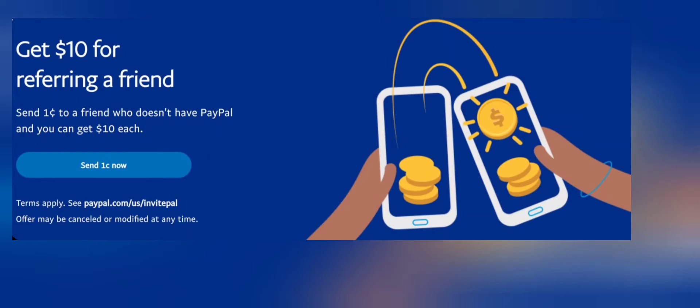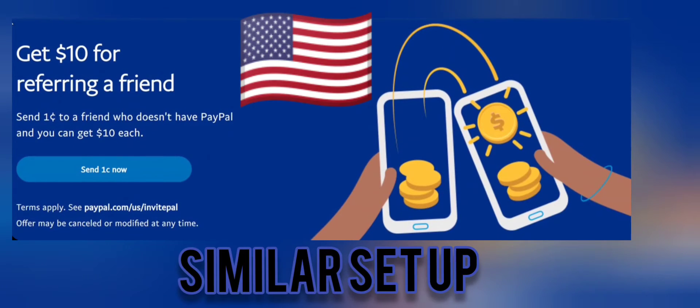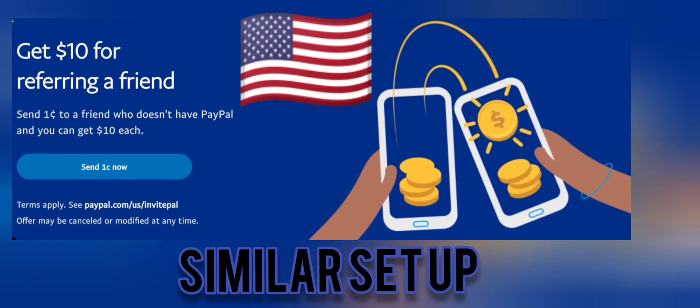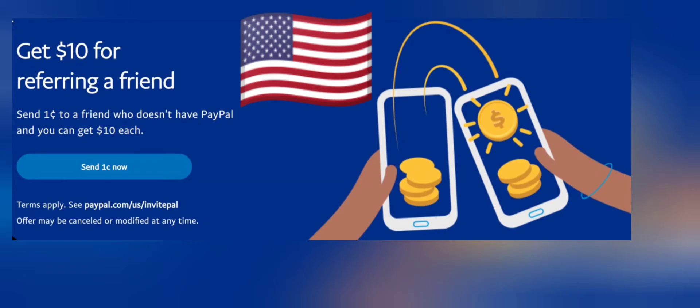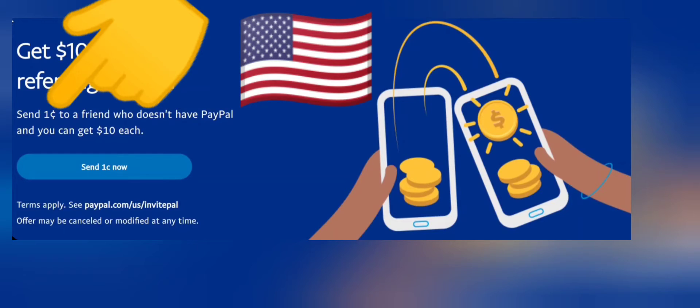If we come over to America and look at US dollars, this is a ten dollar referral, five referrals per year — even though the dollar and the euro don't have the same value, which is strange. And another thing you should know: with the American PayPal system they have the same one cent system in place, which means you need to send one cent to your referral for this to be accepted.